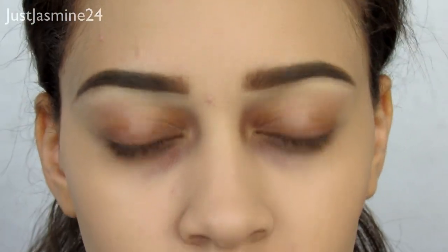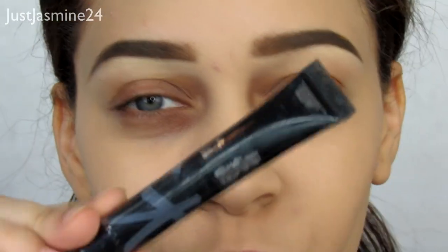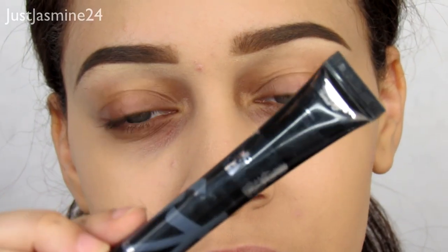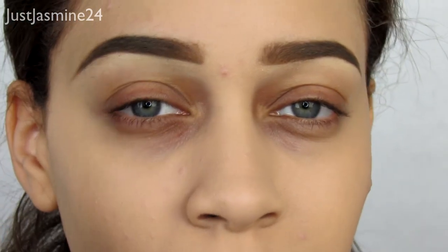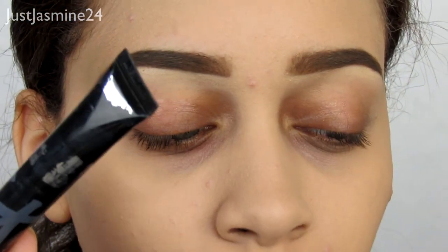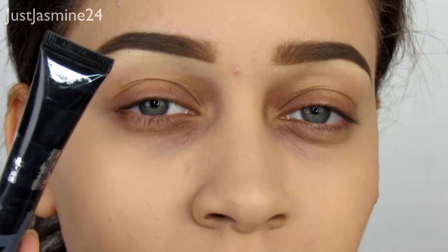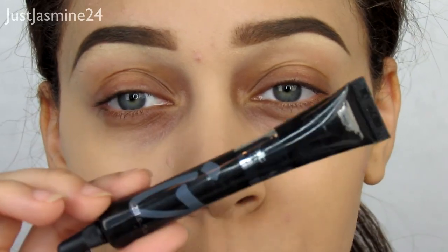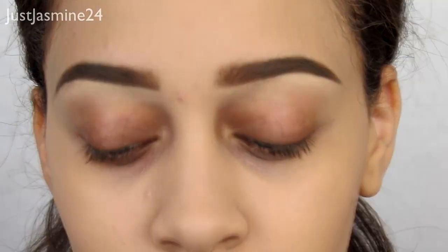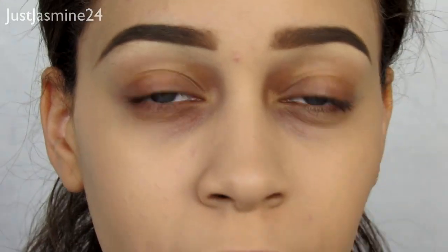Another product great for canceling out dark circles is the IT Cosmetics Bye Bye Under Eye Concealer in the shade Neutral Medium. I first got a travel size in my Ipsy bag and loved it so much I called it a life-changing concealer. So I got the full size, and I'm going to have to pick up another one soon because it's about halfway done.